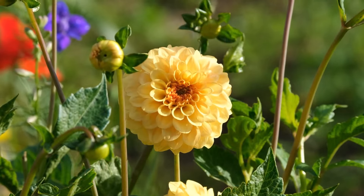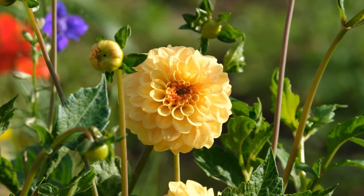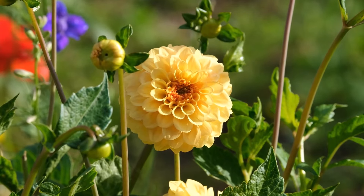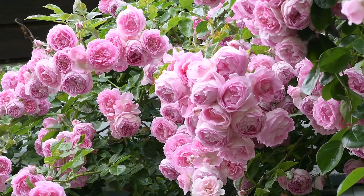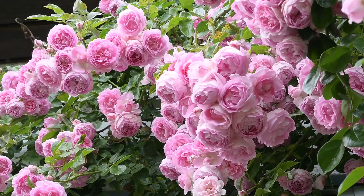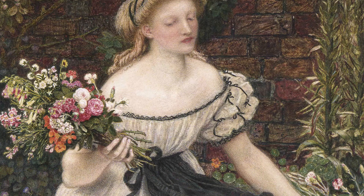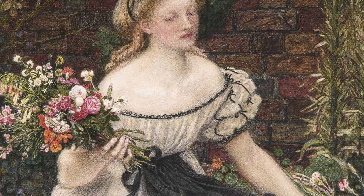The influence of floriography extended beyond just romantic relationships — flowers were also used to express sentiments of friendship, gratitude, and condolences. A bouquet might be sent to congratulate somebody on a new baby, or to offer sympathy during a time of loss. Even the way a ribbon was tied around a bouquet could hold special meaning, with different knots and bows signifying different intentions.